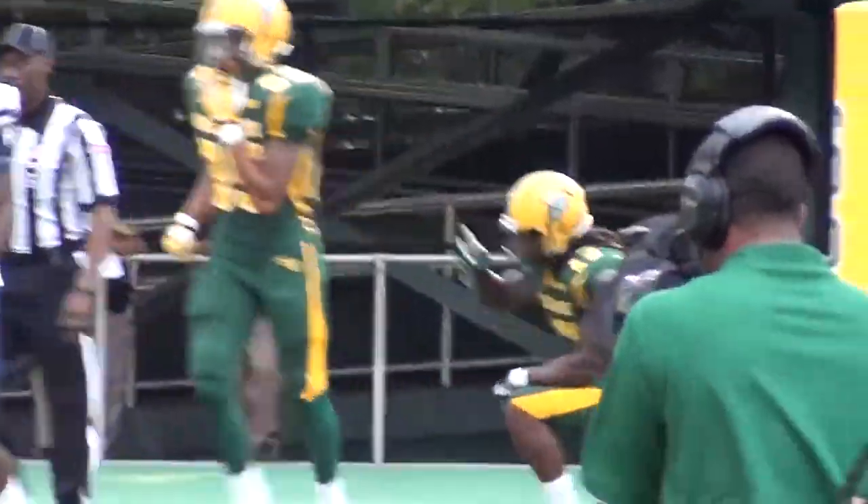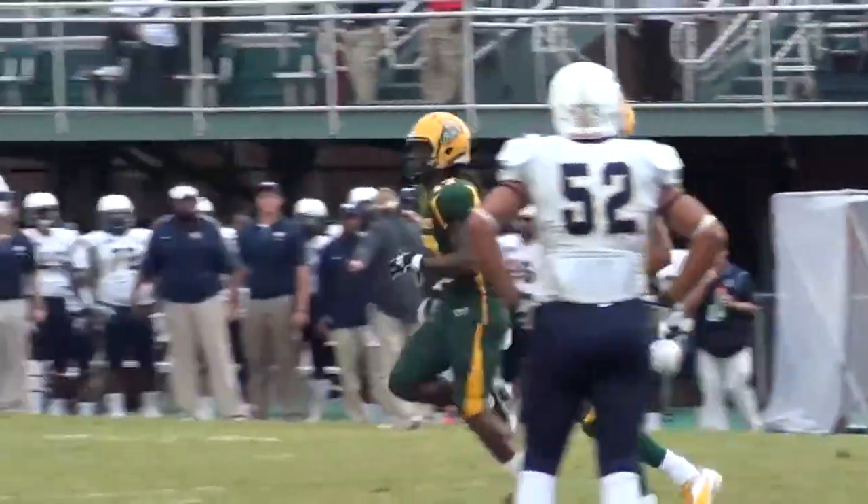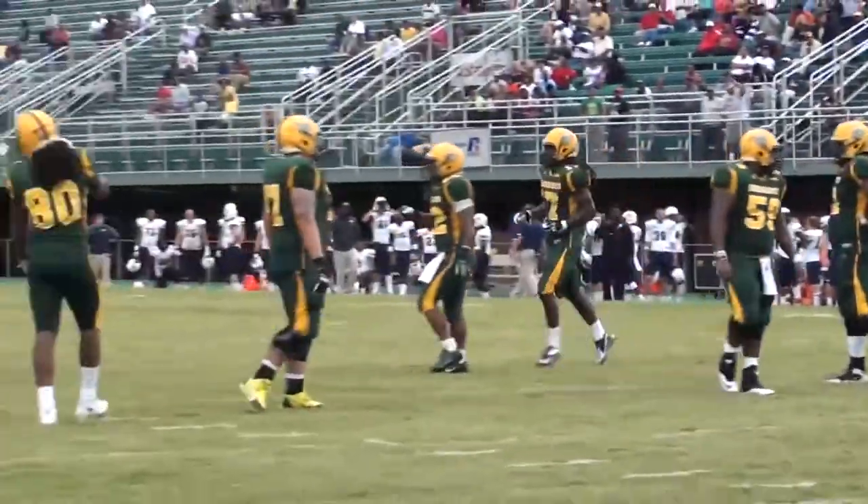Norfolk State gets on the road next week to take on Morgan State University in Baltimore, Maryland. I'm Ross Gordon with the top five plays on NSUSpartans.com fueled by Gatorade. Thank you.